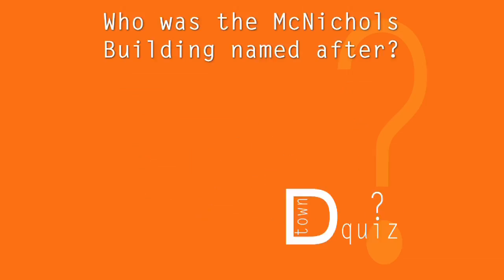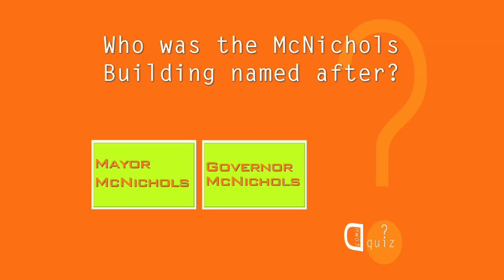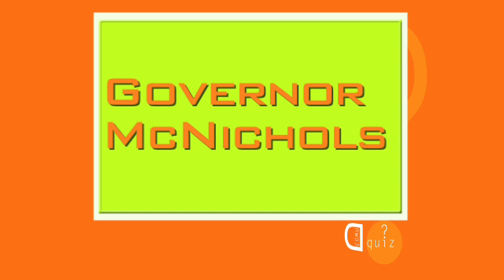So who was the McNichols Building named after? Mayor McNichols, Governor McNichols, or Vice President McNichols? It's named after Governor Steve McNichols. While there was a mayor, Bill McNichols, the building's name is in honor of the 35th governor of Colorado. Oh, and there was no Vice President named McNichols — I was just kidding.